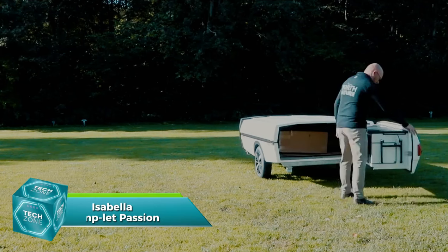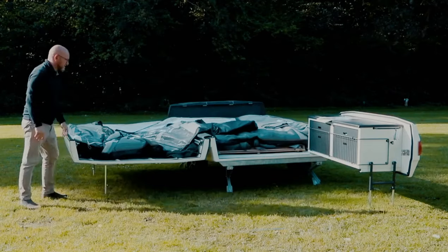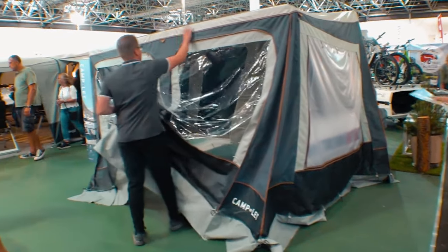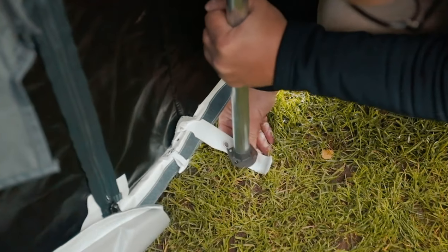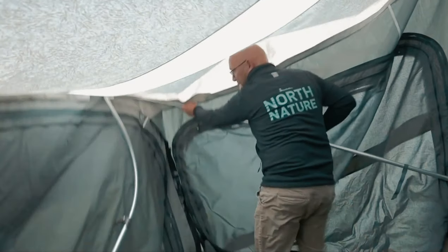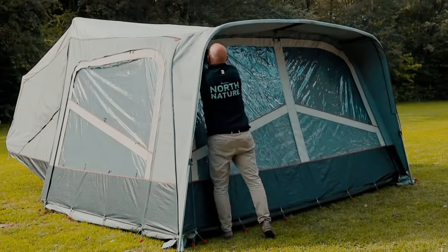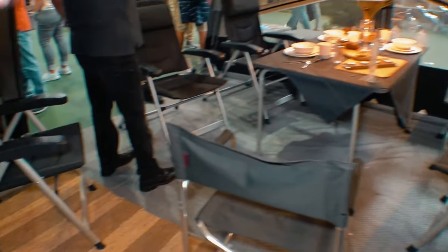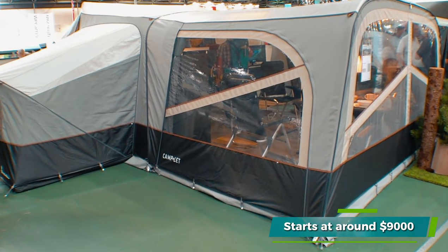Number six is the Isabella Camplet Passion, a tent that offers multiple kitchen options. This tent has so many features that it needed to be configured online using a tool similar to those used for apartments. Starting at 18 square meters in size, the tent requires a separate trailer to be transported. It has separate bedrooms, a large living space, and an interior climate ideal for up to six people. You can modify the tent with lighting, carpeting, bike racks, and other features. The price starts at around $9,000.